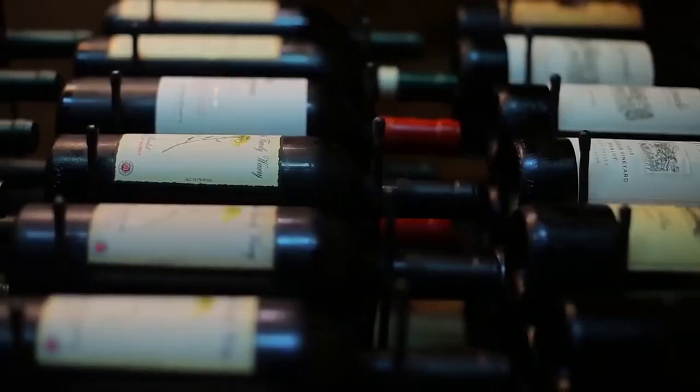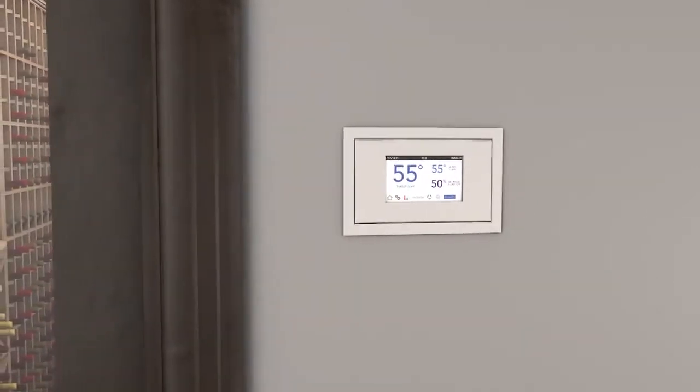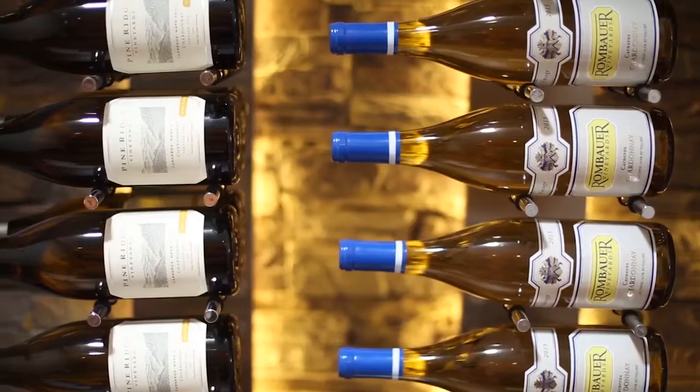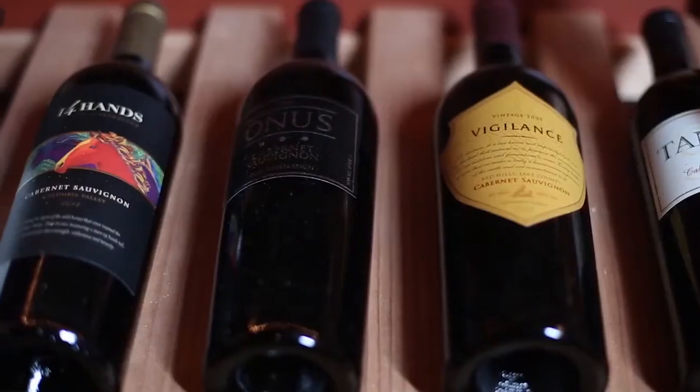The temperature in your wine cellar is a personal preference. A common temperature to choose is around 55 degrees Fahrenheit. Lower temperatures will age your wine slower, and higher temperatures will progress the aging process at a faster rate.